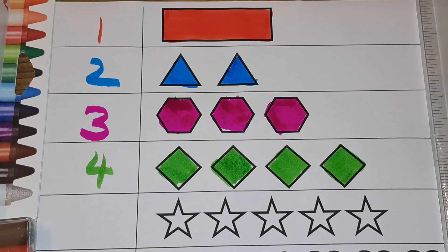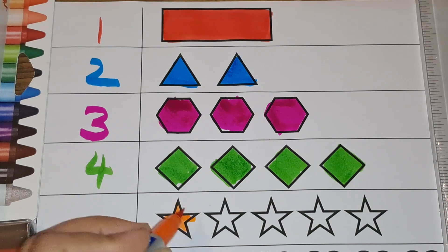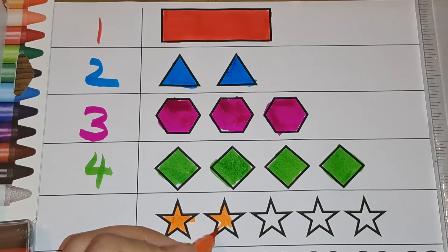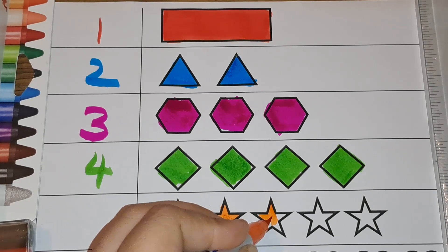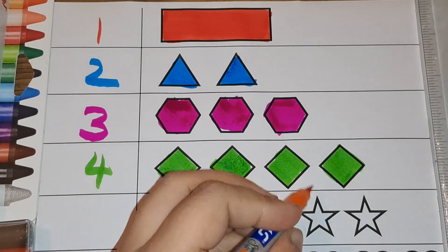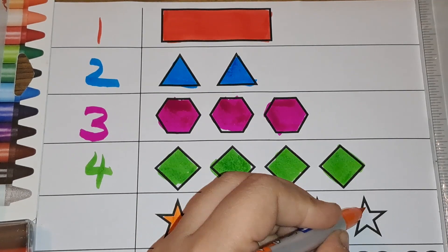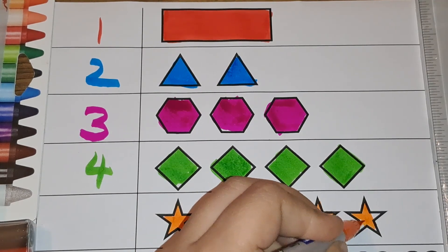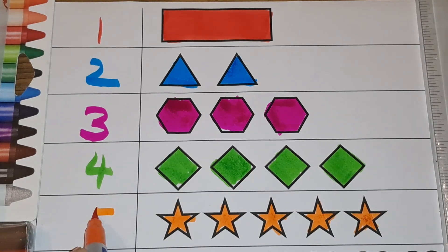Next we have stars. One, two, three, four, five — five stars. Number five.